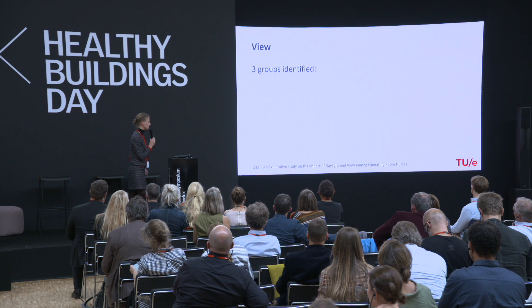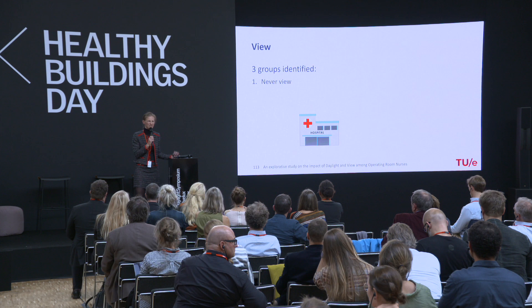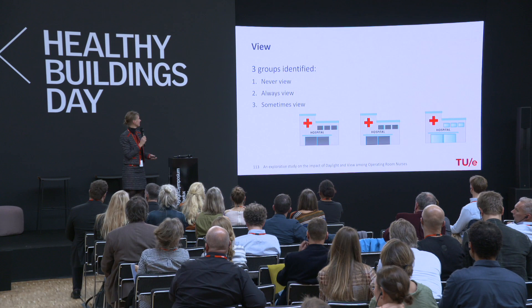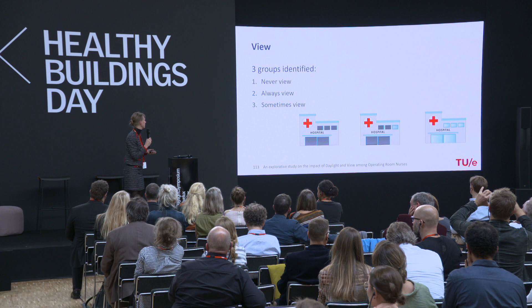From the four hospitals we identified four groups. Some hospitals had no windows — never an exterior view, meaning no exterior windows in the operating room. Others had always an exterior view. And some hospitals had a mix — a few operating rooms with an exterior window and others without — meaning sometimes an exterior view.